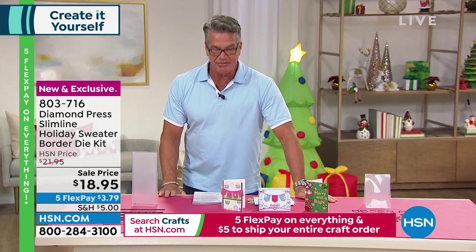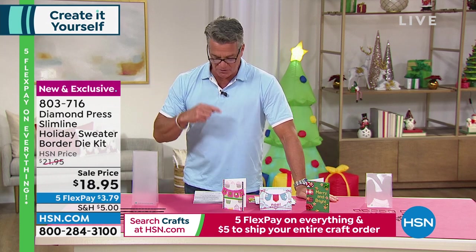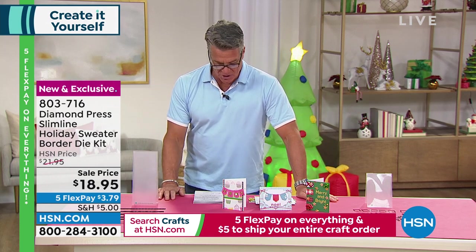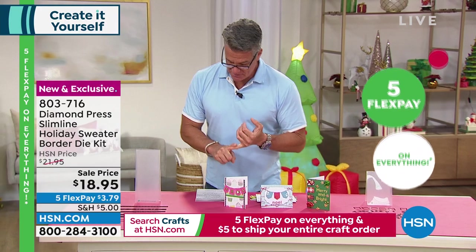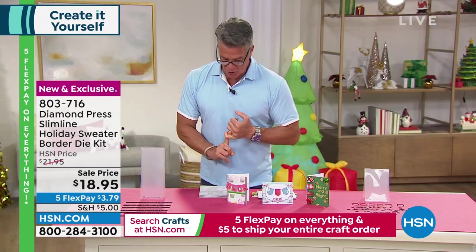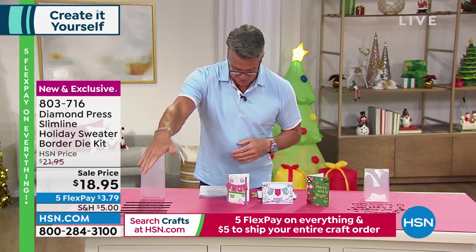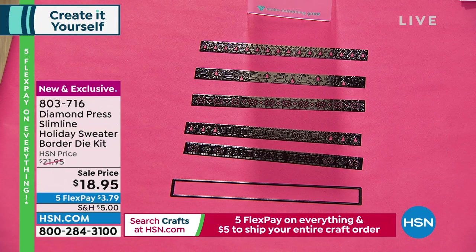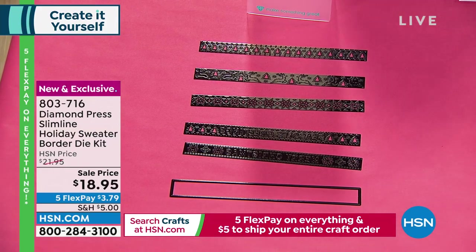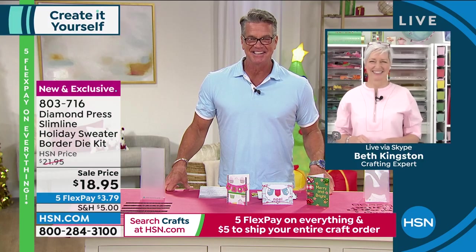Let's get started with Diamond Press — a line I absolutely love. This is their Slimline Holiday Sweater Border Die Kit. Time to dress up those borders. Beautiful holiday inspirations with an awesome variety — you get six dies: reindeer, snowflake, Christmas trees, Merry Christmas, and Seasons Greetings. These are ideal whether you're doing borders on cards, tags, or any project.